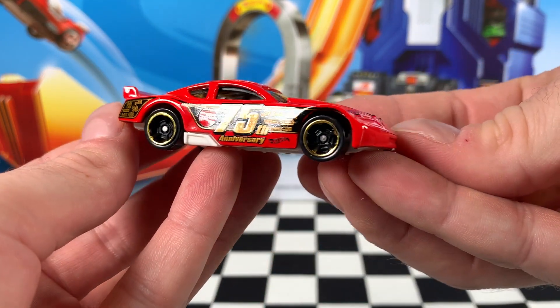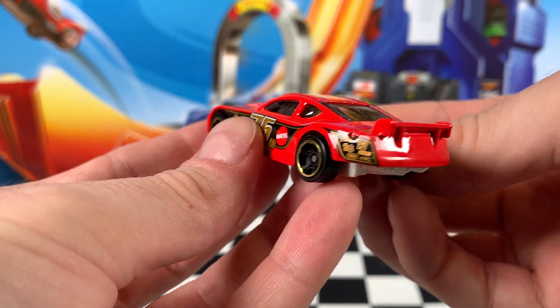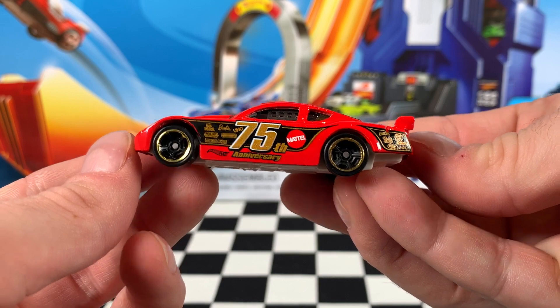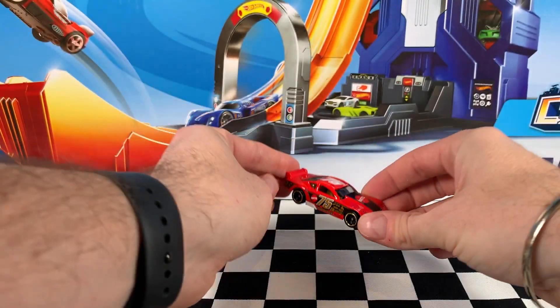It's got all the same decals — that Mattel 75th anniversary and all of Mattel's toy brands all over this car, so that is very cool. But for me, it's the red for the win over the white. Let me know what you think in the comments below.